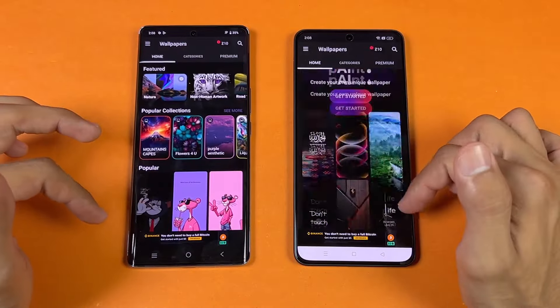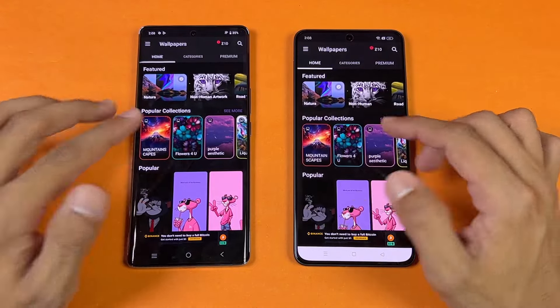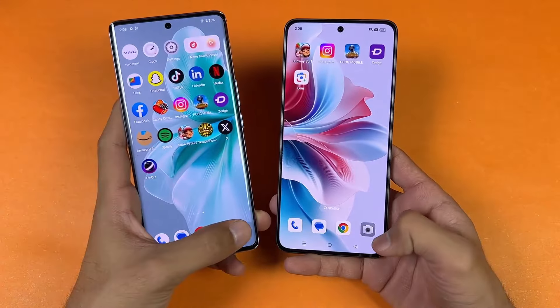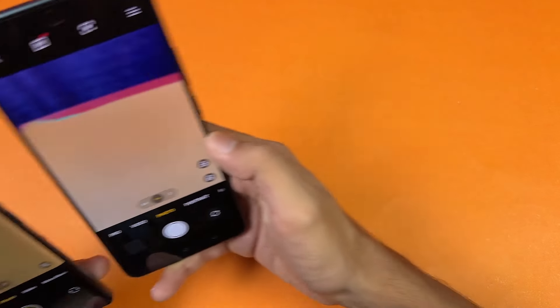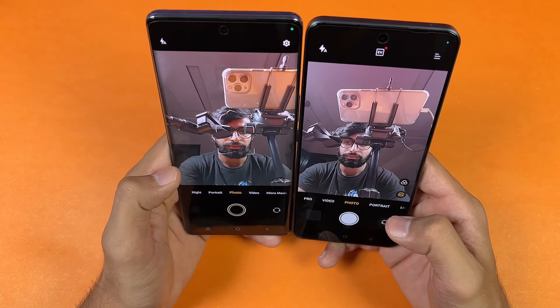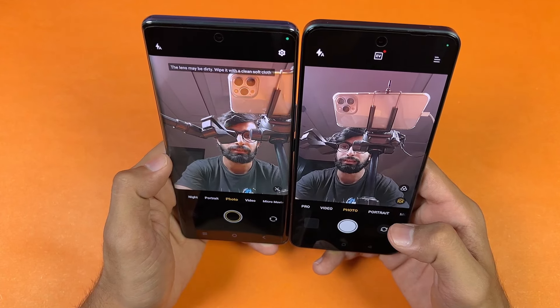Both phones have a default 120Hz refresh rate. Last up, launching the cameras on both phones using the default camera application — both open at about the same time. As far as camera performance, in my opinion the camera is slightly better on the Vivo V30E. The front camera also looks slightly better and sharper on the Vivo V30E.